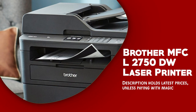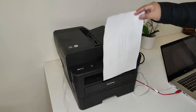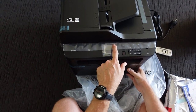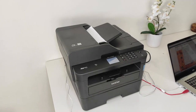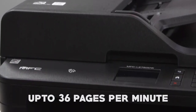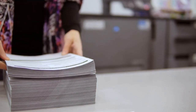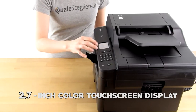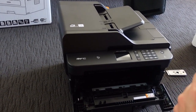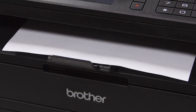Brother MFCL2750DW Laser Printer. The Brother MFCL2750DW is a powerful and versatile laser printer that offers a range of features designed to make printing, scanning, copying, and faxing easier and more efficient. It supports automatic duplex printing, which helps save paper and reduce printing costs. One of the standout features is its impressive printing speed of up to 36 pages per minute, making it a great choice for busy offices or individuals who need to print large volumes of documents quickly. The printer comes equipped with a 2.7-inch color touchscreen display, and it offers a range of connectivity options including wireless, Ethernet, and USB.